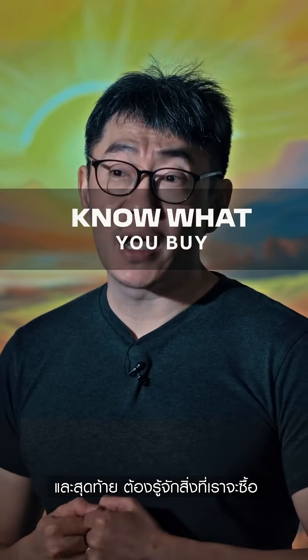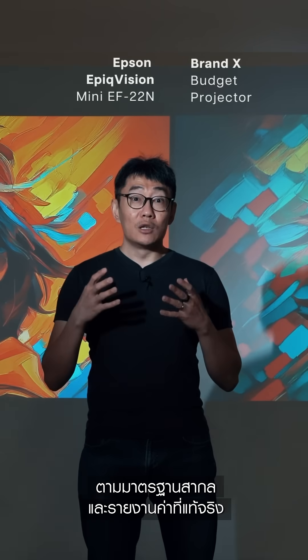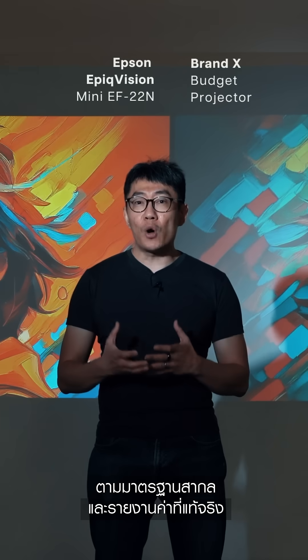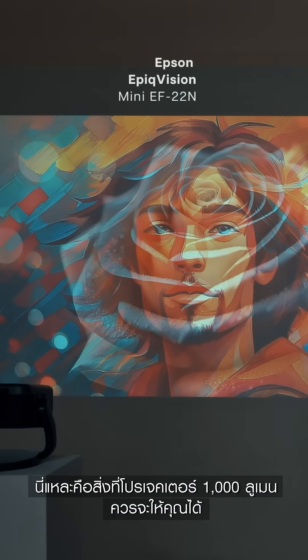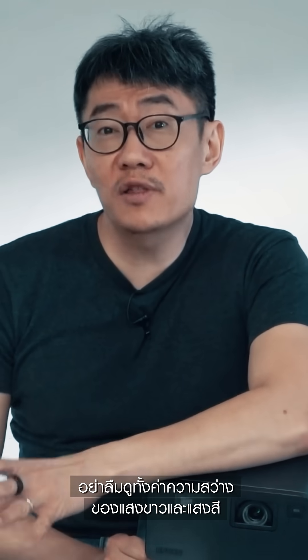Number three: know what you buy. When brands develop and test their projectors based on known industry standards and report those actual numbers, this is what a true 1,000-lumen projector can get you. So the next time you're out buying a projector, make sure both the white light and color light ratings are disclosed, and they should be tested against ISO and IDMS standards as well.